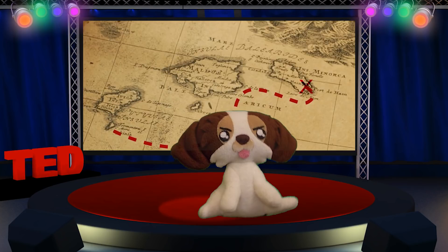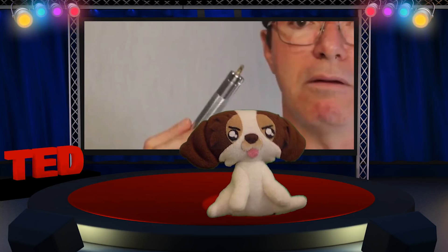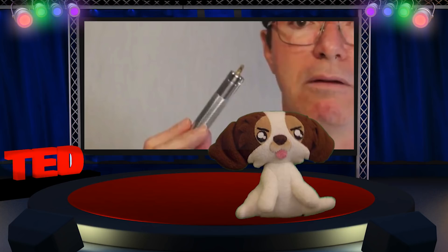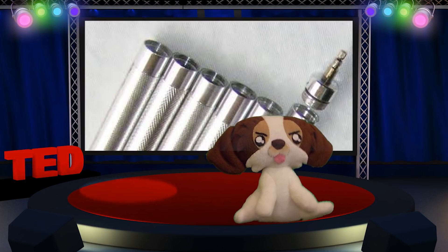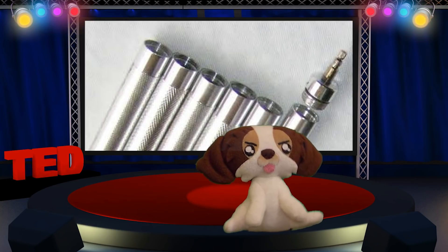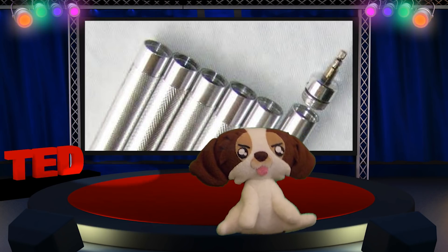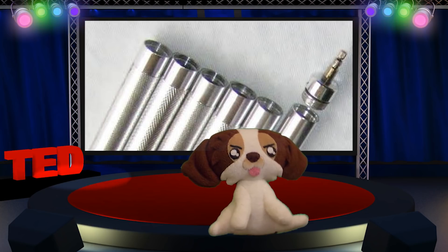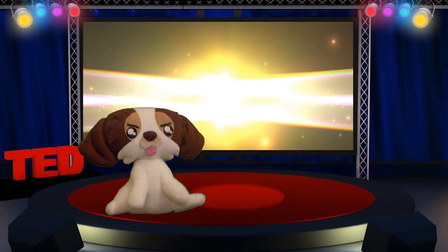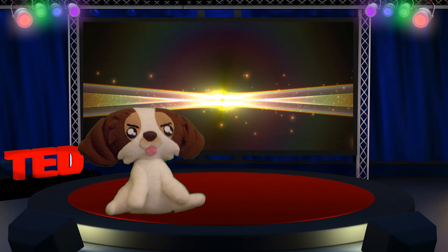Ladies and gentlemen, I present unto thee the fusion diode. This particular fusion diode is made from palladium and a semiconducting material enclosed into a special lathe-machined aluminum casing. The tip on the top of the fusion diode is a valve, and when charged with a special and rare type of gas, the fusion diode starts to produce an electric current, possibly from some kind of exotic fusion reaction.